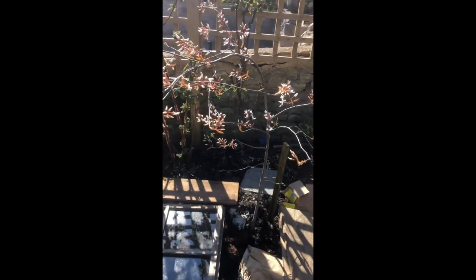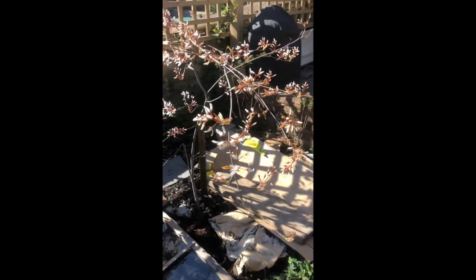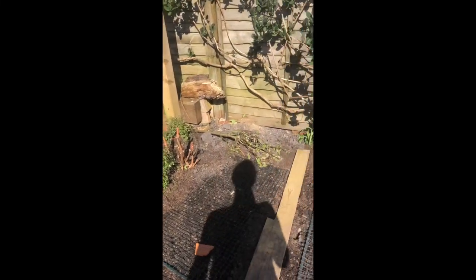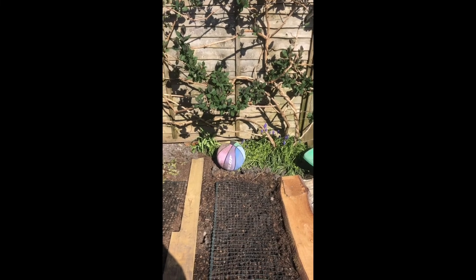This bed over here is all berries. We've got currants, amelanchier, Japanese wine berry, more currants, and also strawberries all the way along the front. The reason it's covered in cardboard is because the local cats think it's their very own toilet.